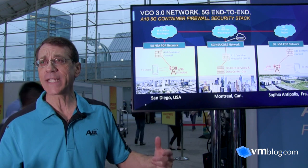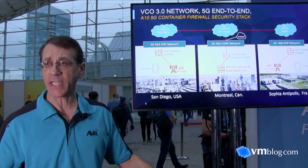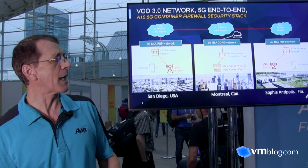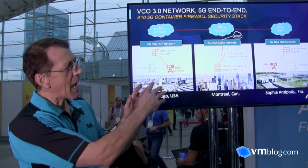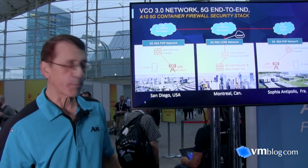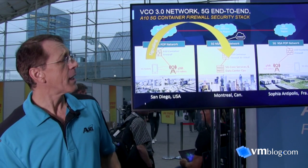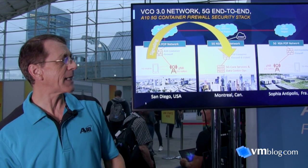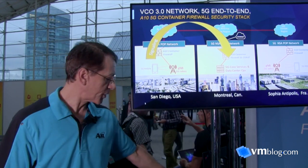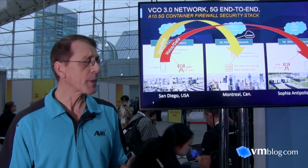Those cloud locations have 5G network functions running in them. The live demo at the KubeCon 2019 keynote will feature live 5G mobile calls end-to-end between San Diego and Sophia Antipolis. When the phone is dialed, the call is signaled through the data center systems and the 5G core in Montreal, which then establishes the end-to-end connection — all live on stage.